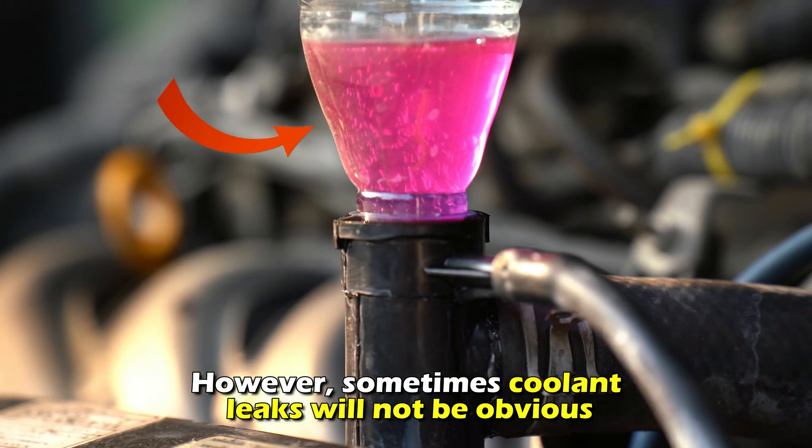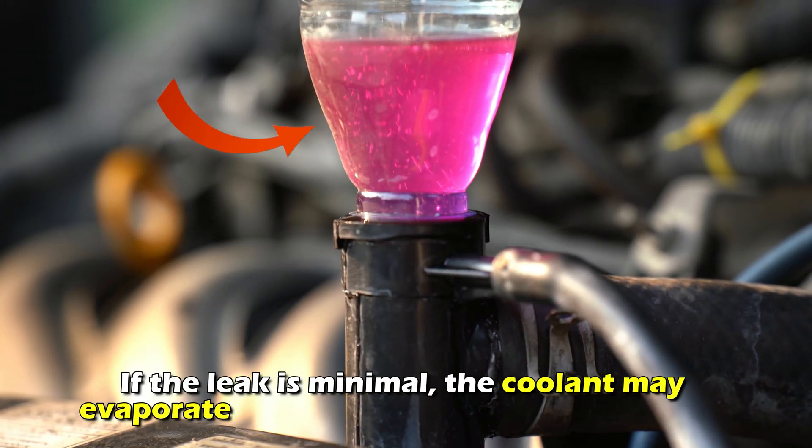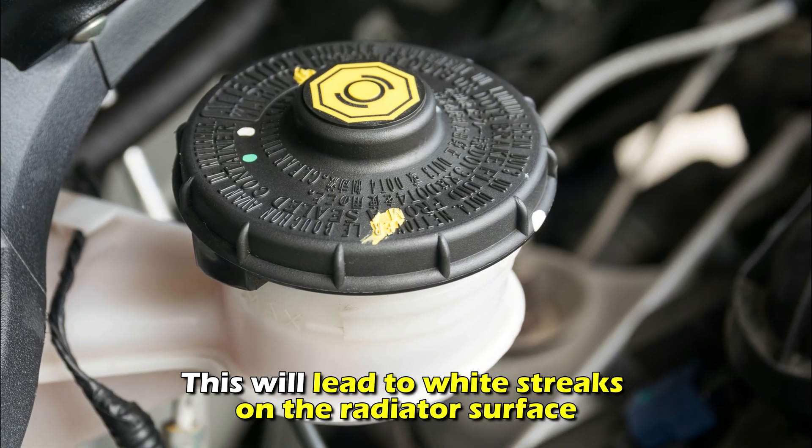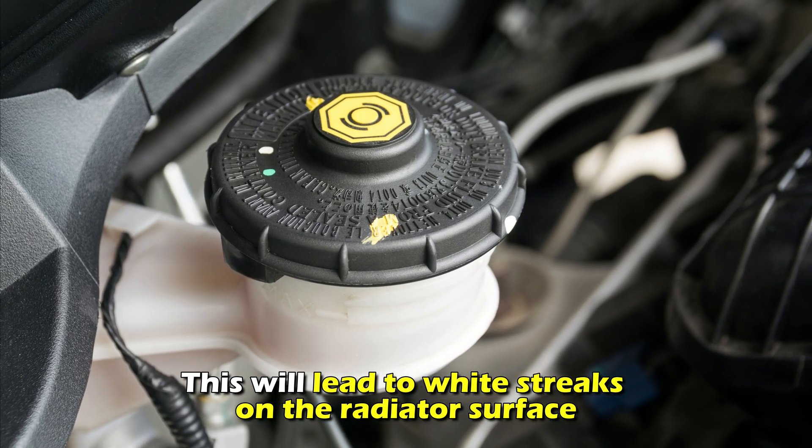However, sometimes coolant leaks will not be obvious. If the leak is minimal, the coolant may evaporate and leave residue on the radiator. This will lead to white streaks on the radiator surface.